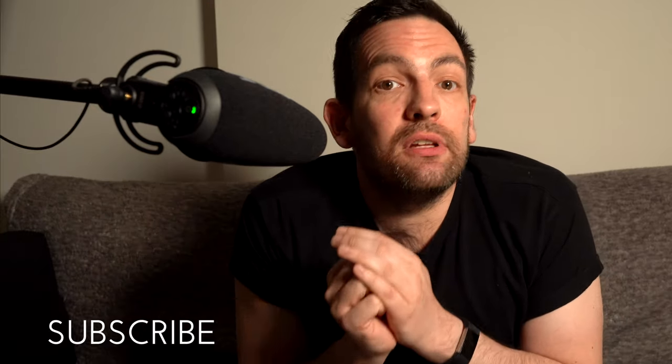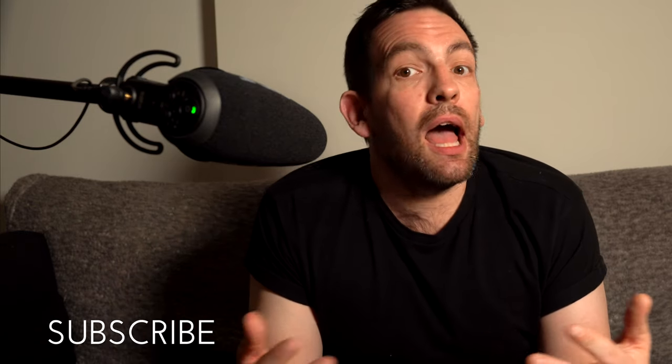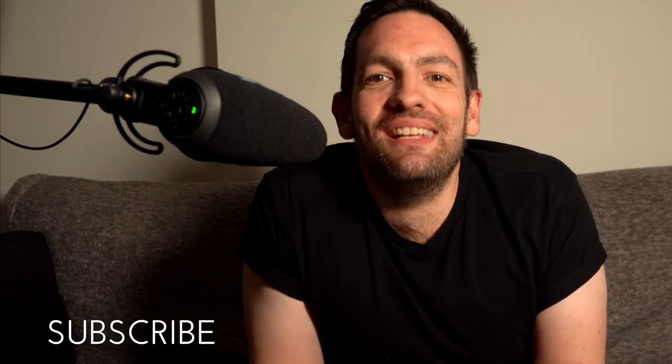I hope you found this video interesting and useful. If you did, I would really appreciate it if you could please like the video, and also maybe consider joining my channel. As a member, you'll be able to get access to member-only videos and take part in monthly member-only livestreams. Thank you very much again for watching, and I will see you next time.